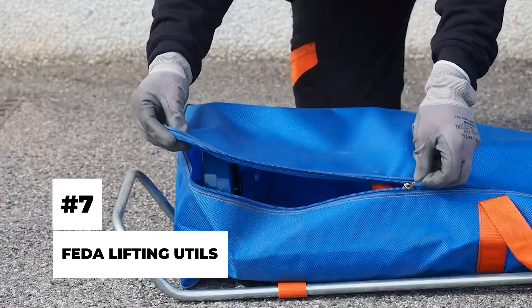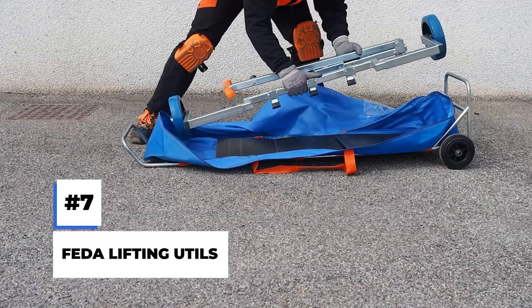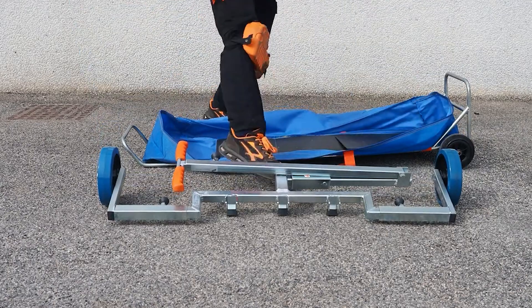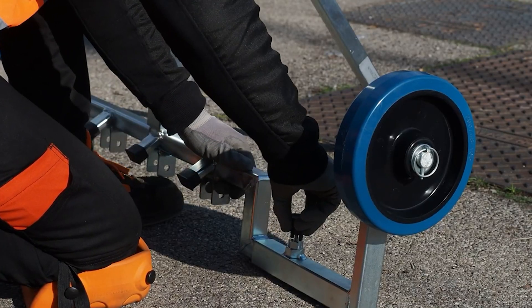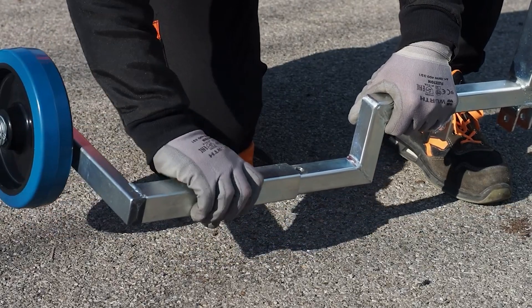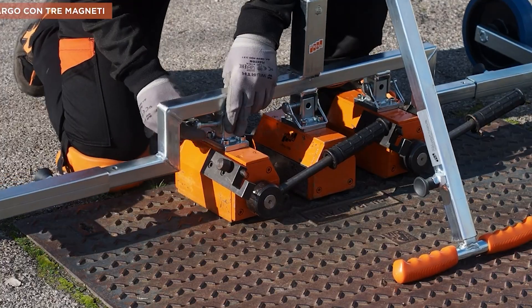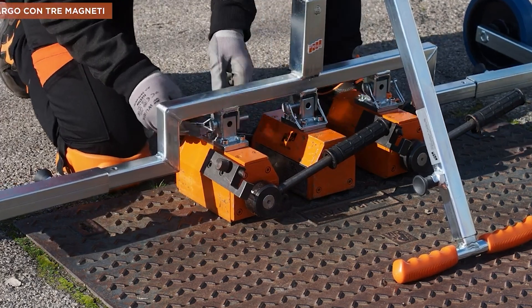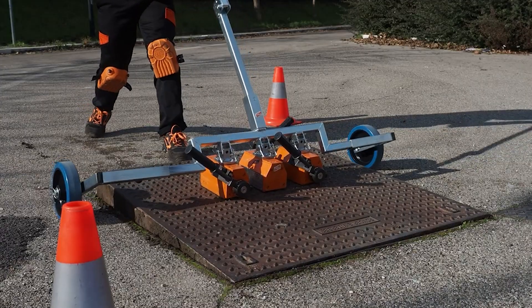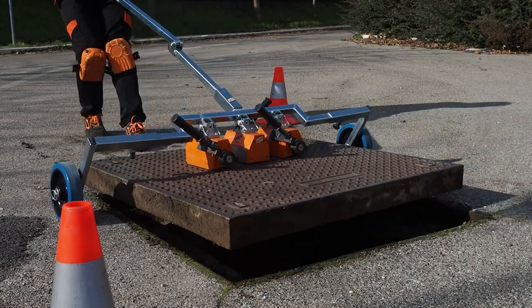Fedder Lifting Utils. Keeping a clean city is one of the most important tasks of a progressive city. After all, clean cities are healthy cities. Fedder Lifting Utils are going to make this much easier for those who keep the cities clean. These Italian-made devices allow single operators to easily lift, remove, and move large and heavy manholes found in metropolitan areas.